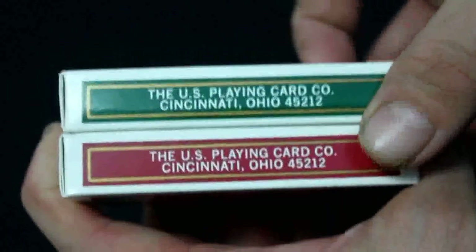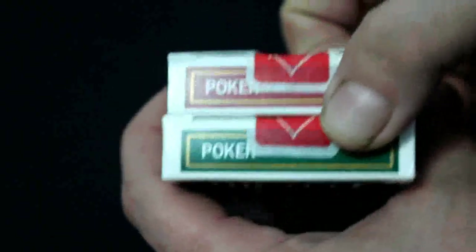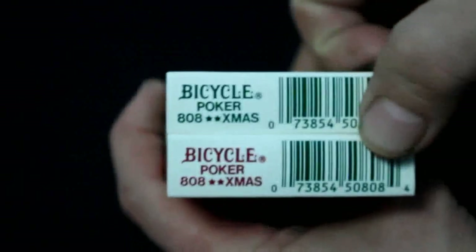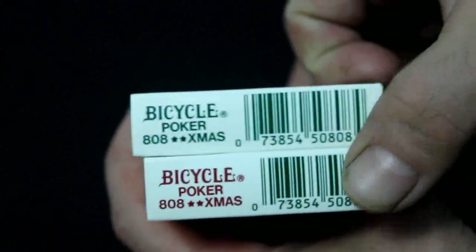It's made in the USA, of course. The other side says it's a one card company, Cincinnati, Ohio - some people prefer Cincinnati, Ohio, some don't. Around the top and bottom you've got a barcode and it says Bicycle Poker.